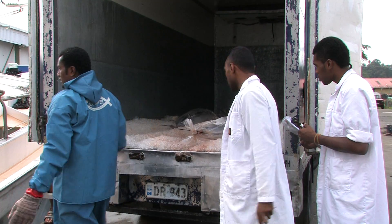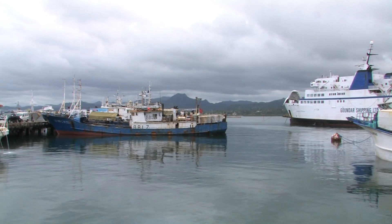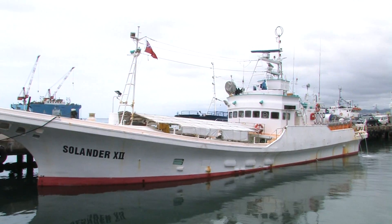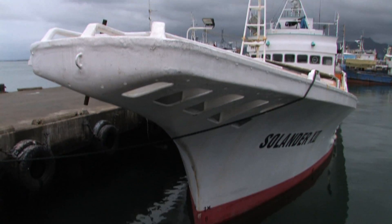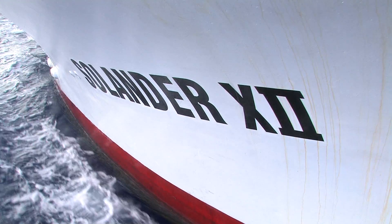We export our fresh fish to the USA, Japan, Australia, New Zealand, and frozen to Bangkok. The Solanda Pacific Limited Fishing Company operates out of Suva, Fiji, from where it exports fresh tuna and other fish to overseas markets.